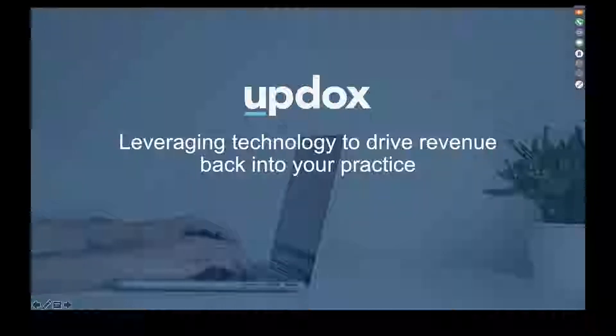Welcome to today's presentation. My name is Megan Francis. I am the Partner Marketing Manager over here at Updocs. With three years of experience, I know quite a bit about our product and how you can leverage technology, specifically Updocs for Greenway, to really drive revenue back into your practice.